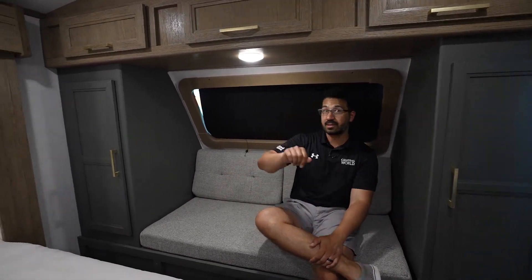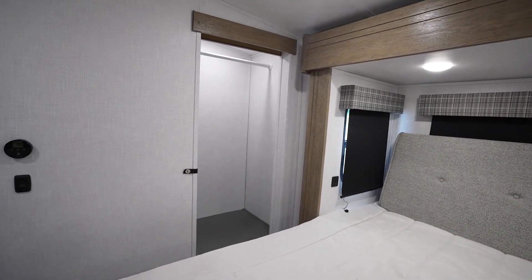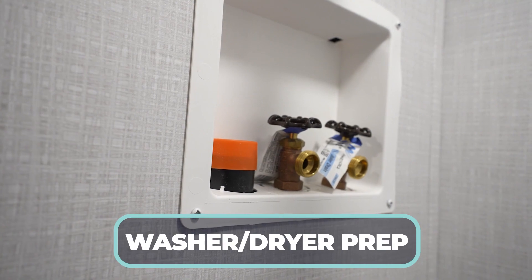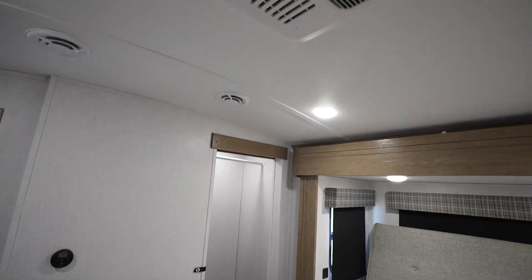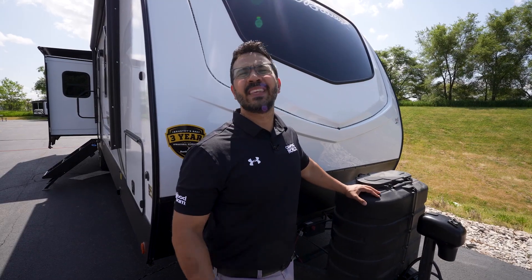You have that gorgeous windshield up front as well. You might be wondering about hanging clothes — take a look over there, there's another huge wardrobe that is prepped for a washer and dryer. And last but not least, if you look right up top on the ceiling you'll see that second ducted AC.